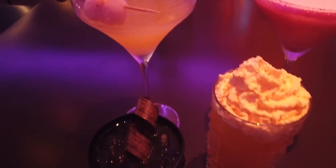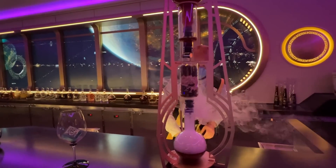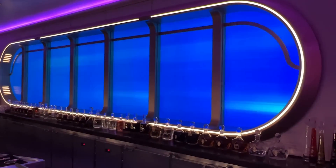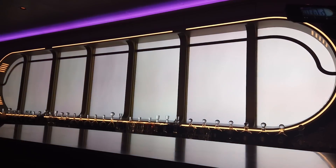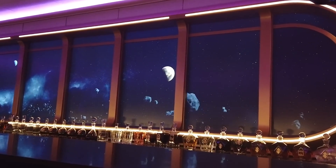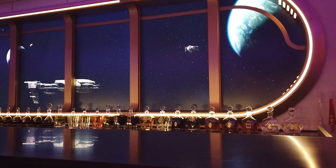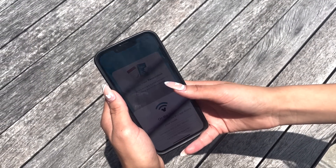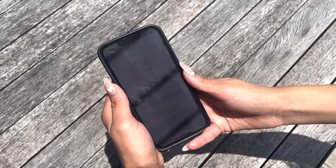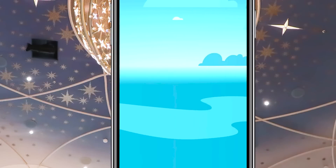Here's where things get tricky — this lounge is very popular and a very small space, so evening reservations may be required. Nobody told us about reservations when we were on the ship, so we stumbled in and were told it was full for the whole night and we needed a reservation for the next day. Let our mistake be your success: on your first evening aboard the Wish, check if you can get a reservation for the Hyperspace Lounge. The most important thing is to check out the Hyperspace Lounge early rather than waiting until the last night of your trip.